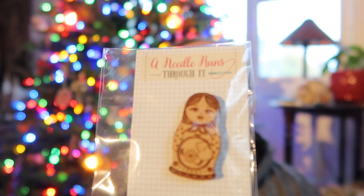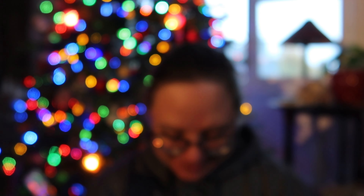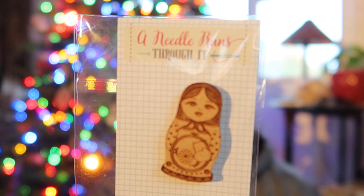Last but definitely not least, we have Black Needle Society, day six. It's a needle minder — a Matryoshka doll. Oh, that's sweet. Exclusive nesting doll needle minder. 'A needle runs through it.' Let this adorable custom Russian-inspired nesting doll keep your needle safe. A nice Matryoshka doll.